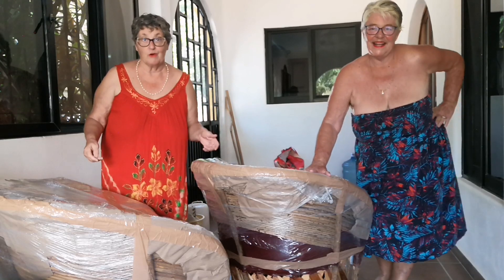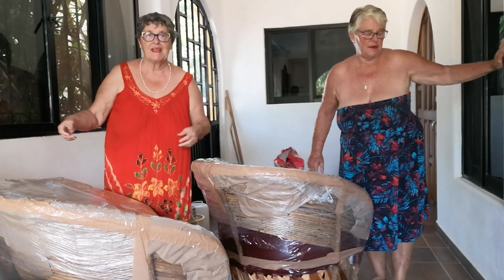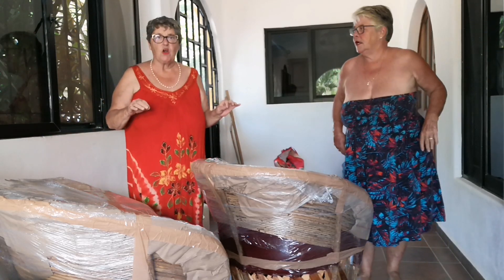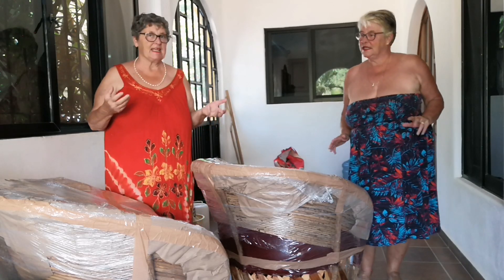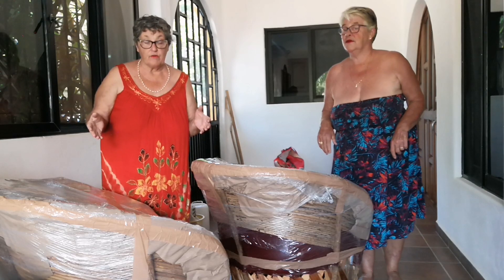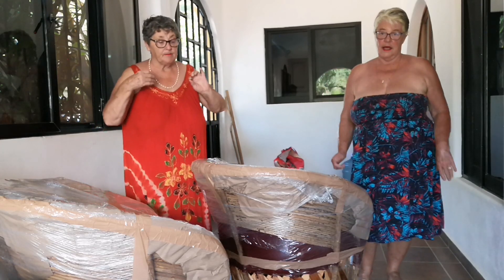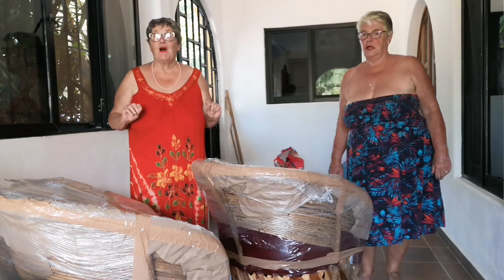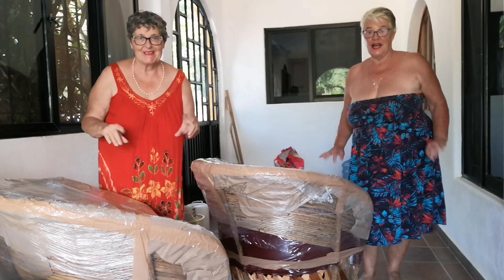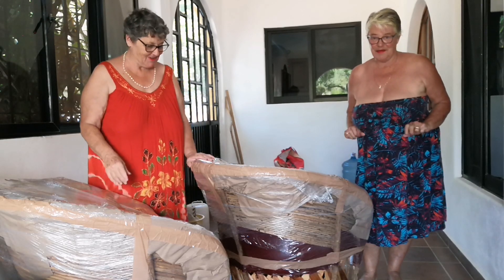We went to this little town on our road trip - it was really cold up there - and the town is known for making eco poly furniture. This type of furniture is their specialty. We bought some and we want to share our experience opening it up here.